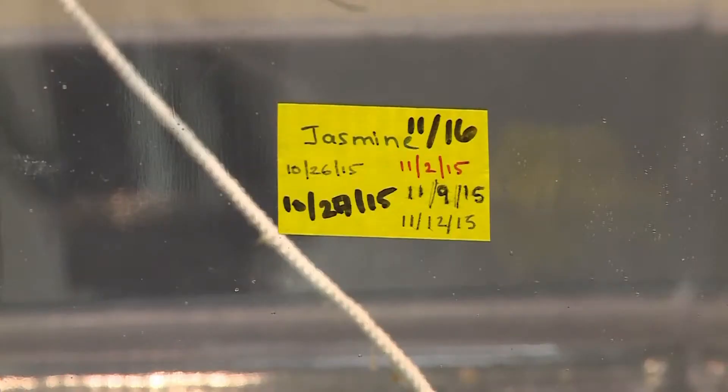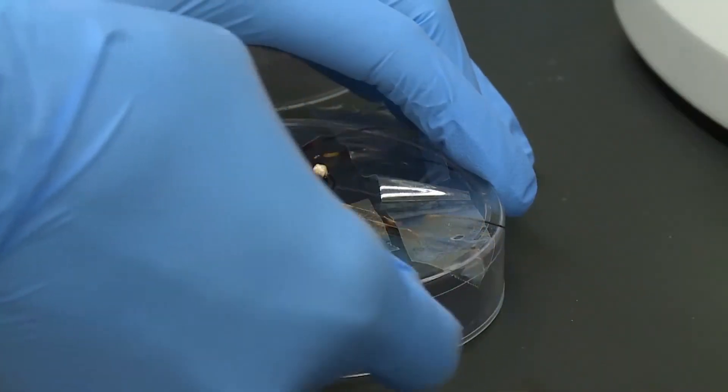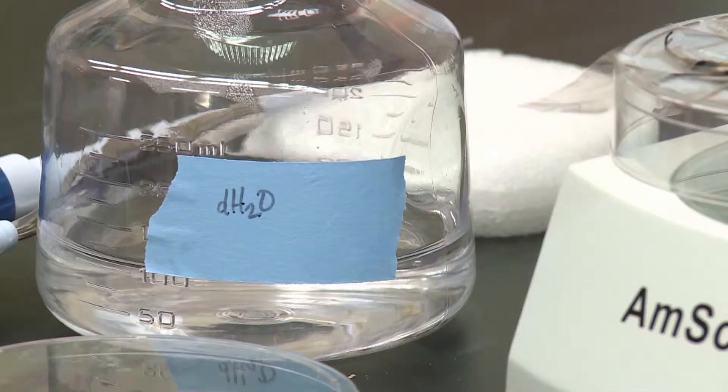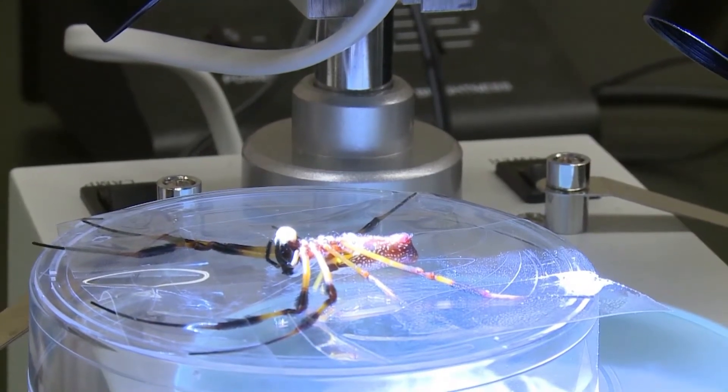Currently, Dr. Brooks has four golden orb spiders that get silked every other day. 'We just tape them down with scotch tape.' The spiders are knocked out with CO2, taped down, and given cricket guts to snack on while the students extract the spider's silk.